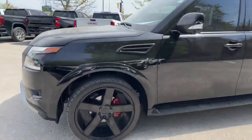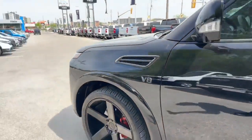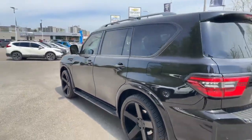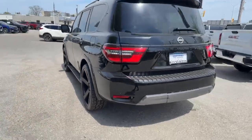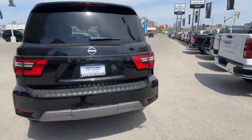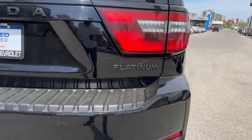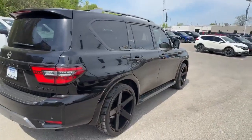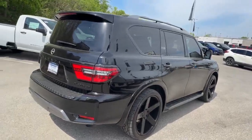It does have the V8 engine, loads of options. This is the Platinum Edition, blacked out down here. I'll take you inside for a closer look at what this has to offer.